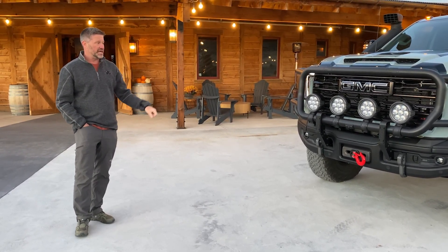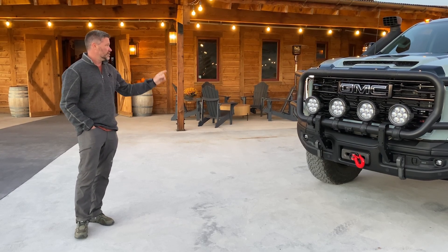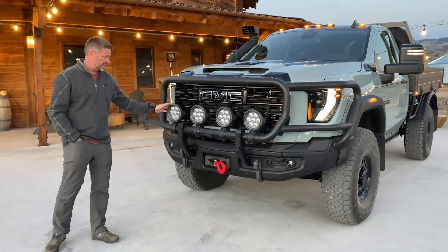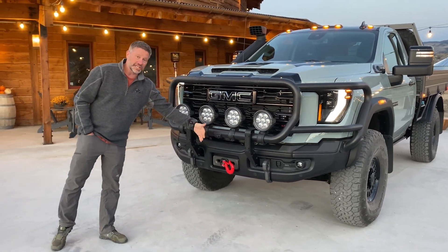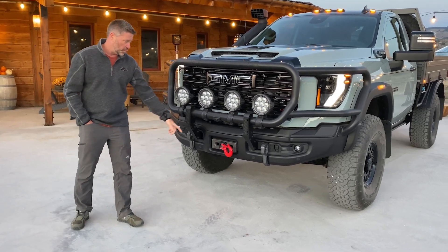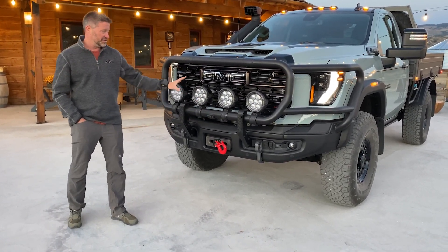Along with an all-new AEV wheel. If you look at the brush guard, there's a lot of cool integration with the AEV lights, camera — you guys got to use the camera today and saw how well it works — and washer. Everything is fit into the brush guard.